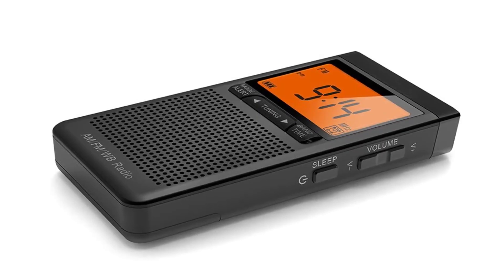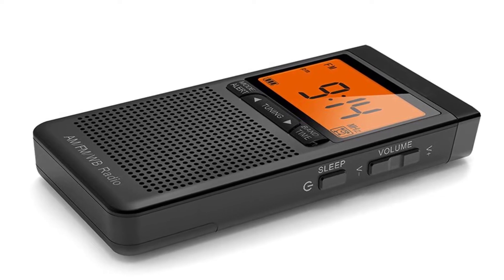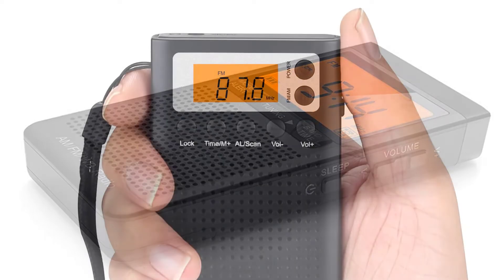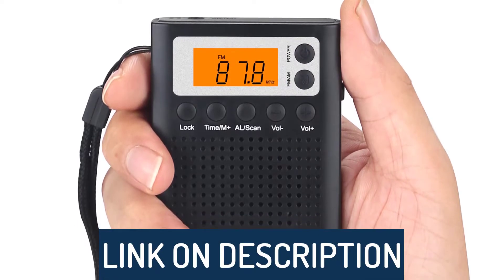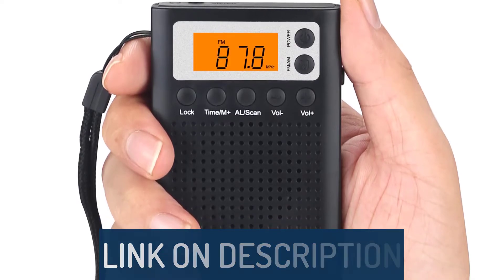Hi guys, today's video we're going to check out the 5 best pocket radios on the market. This list was made based on our personal views, and are listed based on rating, review, orders, price, quality, durability, and more. To see prices and get more info about the products shown, be sure to check out the description below.